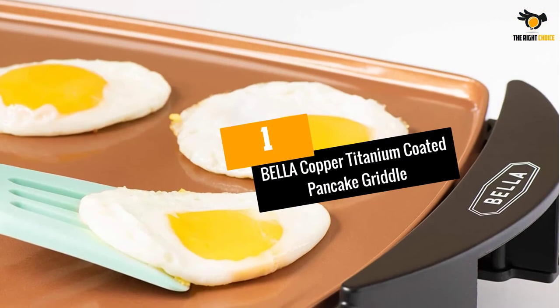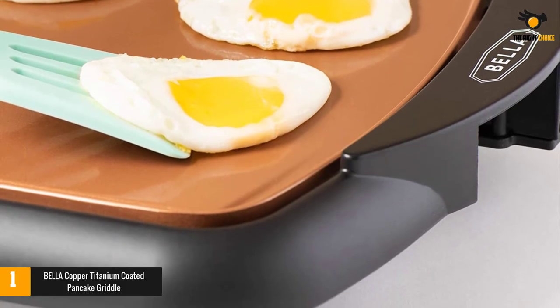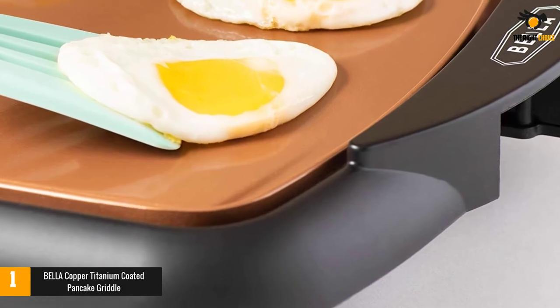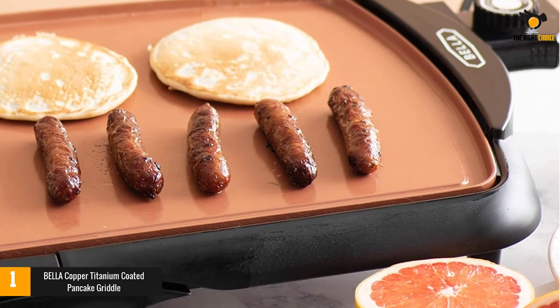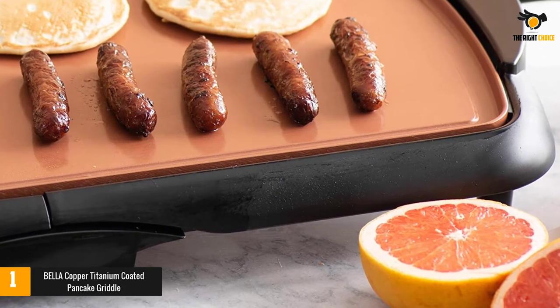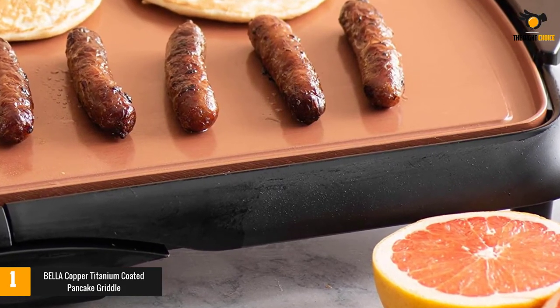At number 1: Bella Copper Titanium Coated Pancake Griddle. The Bella Pancake Griddle is the solution to help you prepare food faster and more conveniently while busy with daily tasks. It will help you create delicious batches of pancakes, and can also be used for bacon, meat, skewers, and eggs. The Bella Pancake Griddle has a powerful 1500-watt heating system which allows you to heat food quickly.